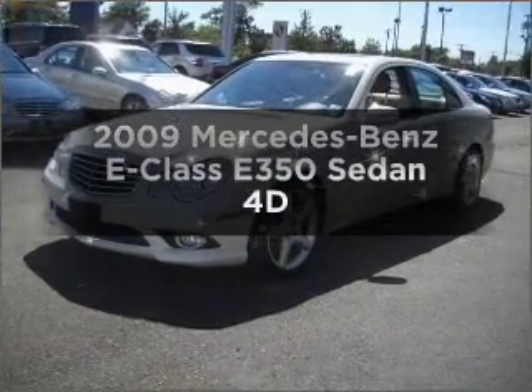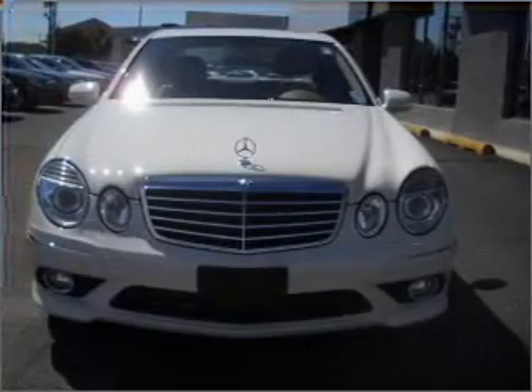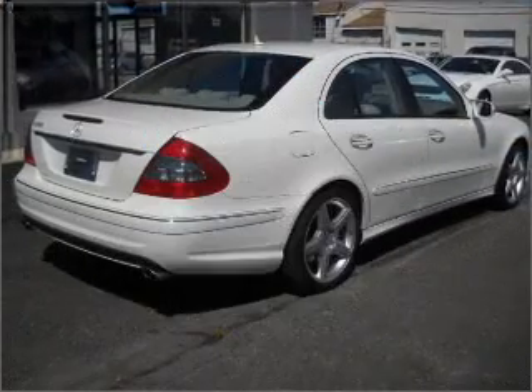Check out this 2009 Mercedes-Benz E-Class. Everything you need under one roof with this great vehicle. Why worry about high mileage? Choosing a ride with lower mileage is the right choice for your busy life.